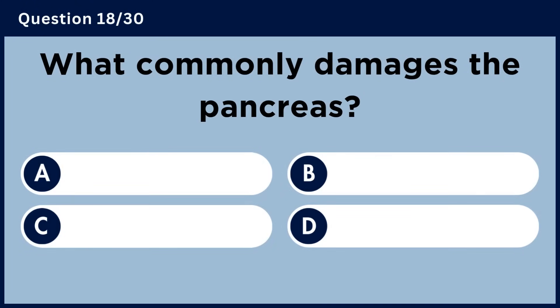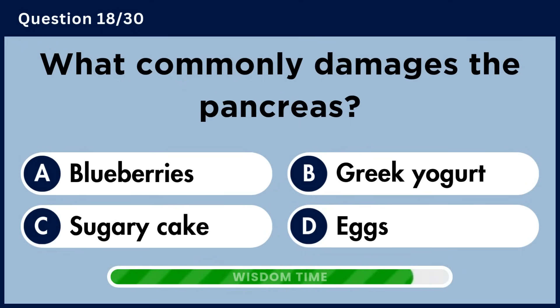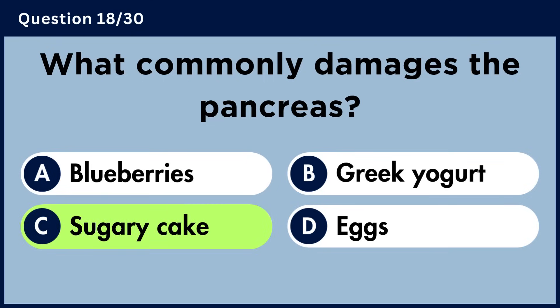What commonly damages the pancreas? Answer C. Sugary cake.